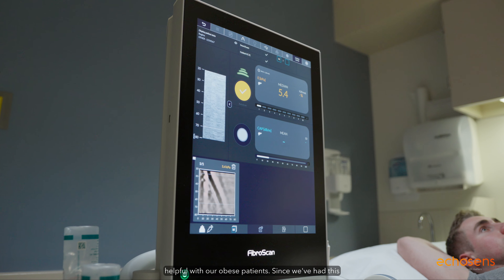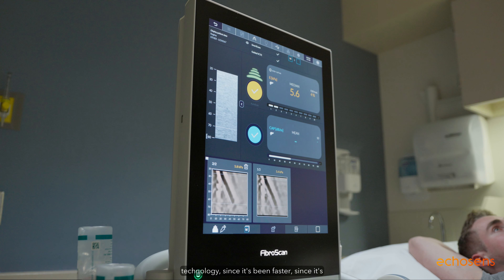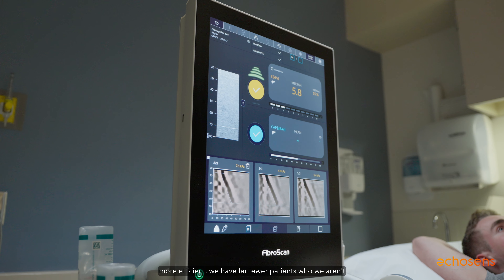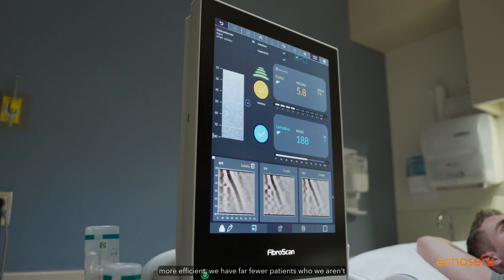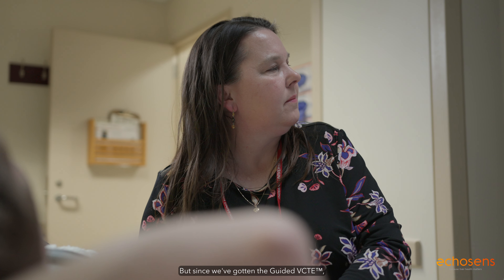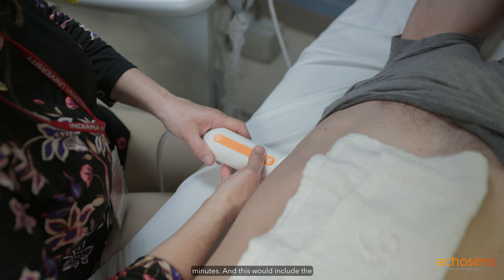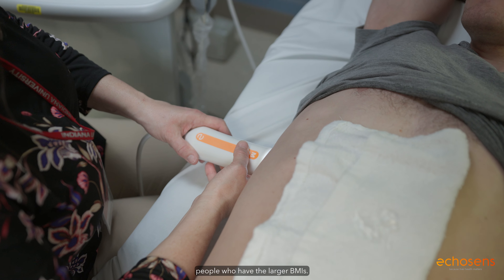The guided VCTE has been very helpful with our obese patients. Since we've had this technology, since it's faster and more efficient, we have far fewer patients who we aren't able to scan for any reason, be it a BMI of 10 or a BMI of 50. Since we've gotten the guided VCTE, I would say we do most of our patients in less than two minutes, including people who have larger BMIs.